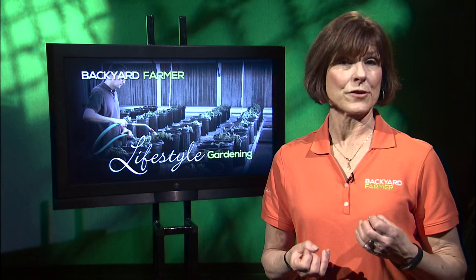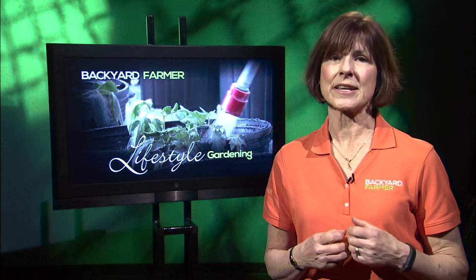For our second feature today, we're going to return to the topic of tomatoes. In previous episodes of Lifestyle Gardening, we've helped you pick out the right varieties and get them started, and showed you a few typical diseases and how to control them. Right now we're going to hear about transplanting those plants you started indoors. Here's UNL Horticulture graduate student Josh Reznicek to tell us more.